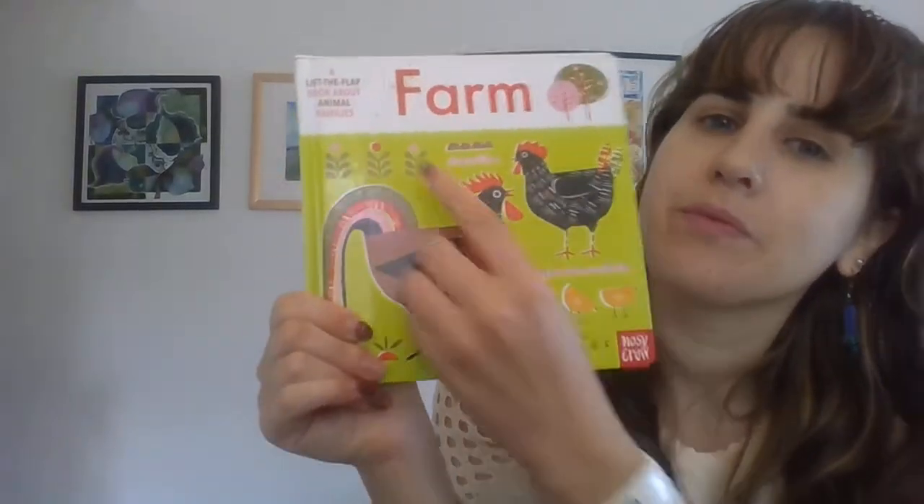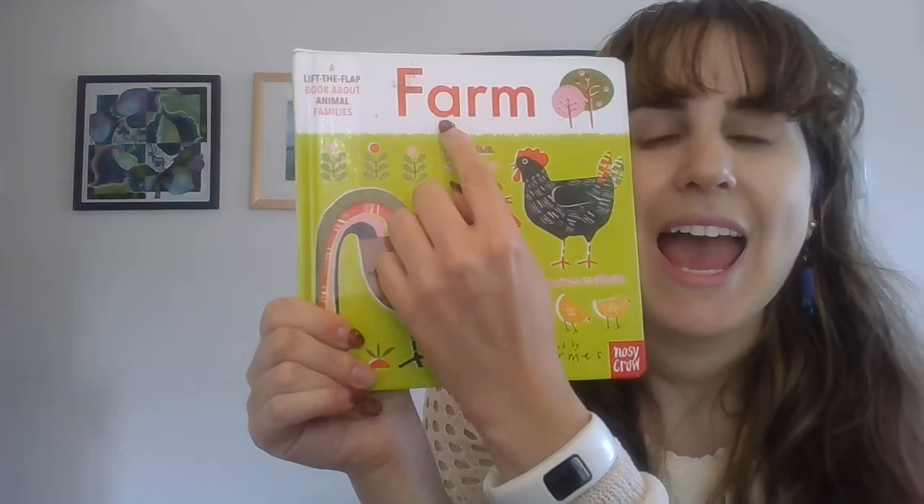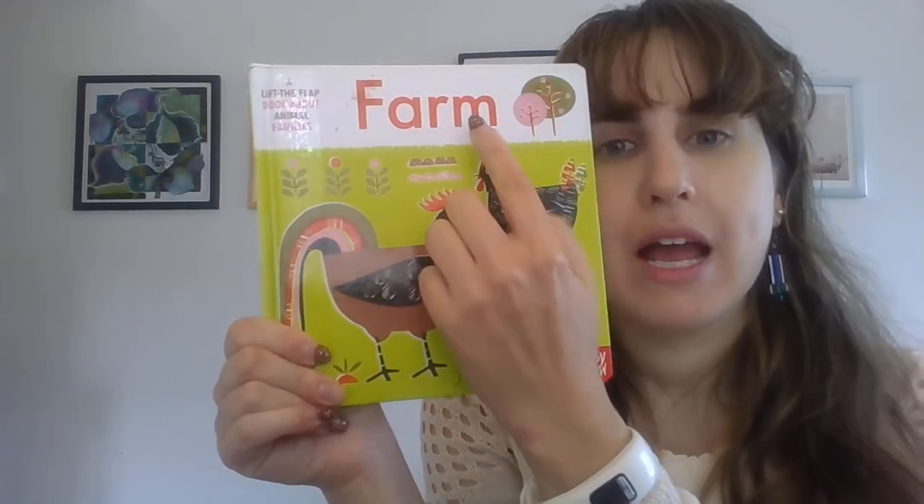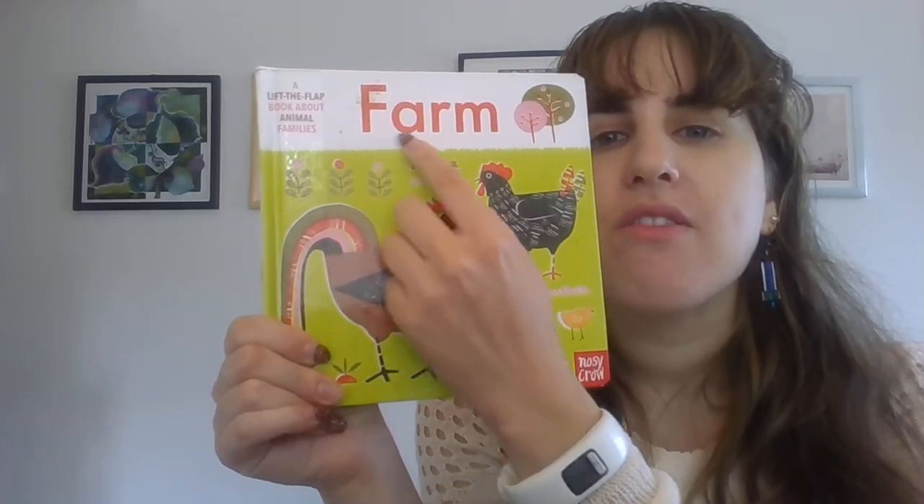Let's look at the letters. This is F, A, R, M — farm.